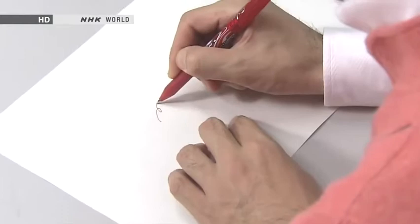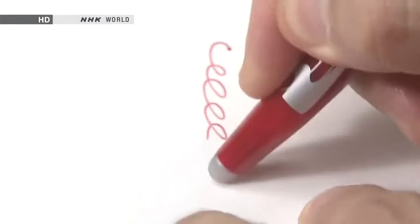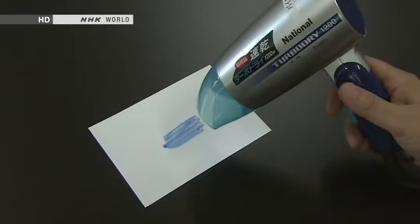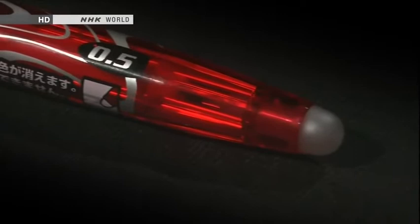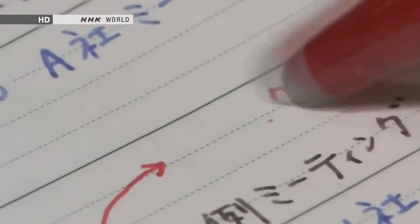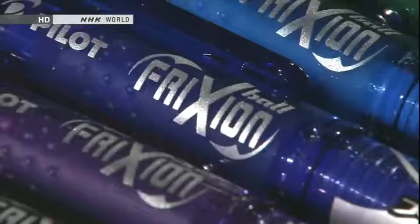In 2006, a miraculous ballpoint hit the market — the ink was erasable. This special ink turns clear at 65 degrees Celsius. When rubbed with the attached rubber, heat from the friction causes the ink to turn clear: a ballpoint pen whose ink can be erased with no mess. It's been a global hit product, selling 660 million units worldwide in the seven years since its debut.